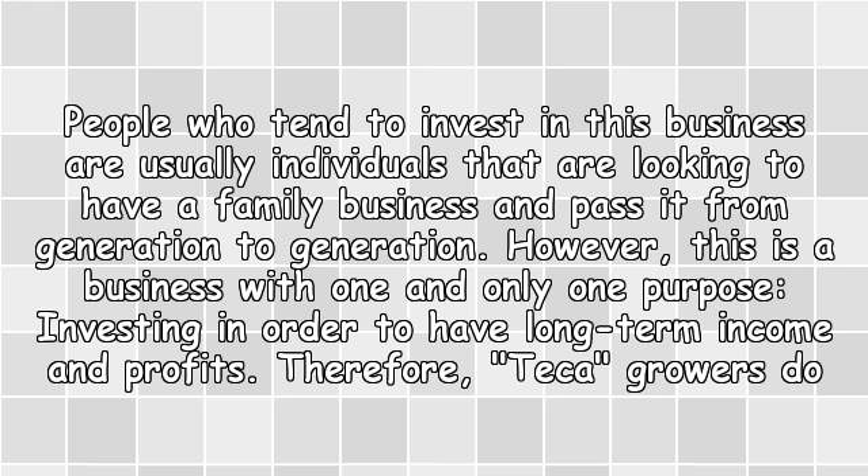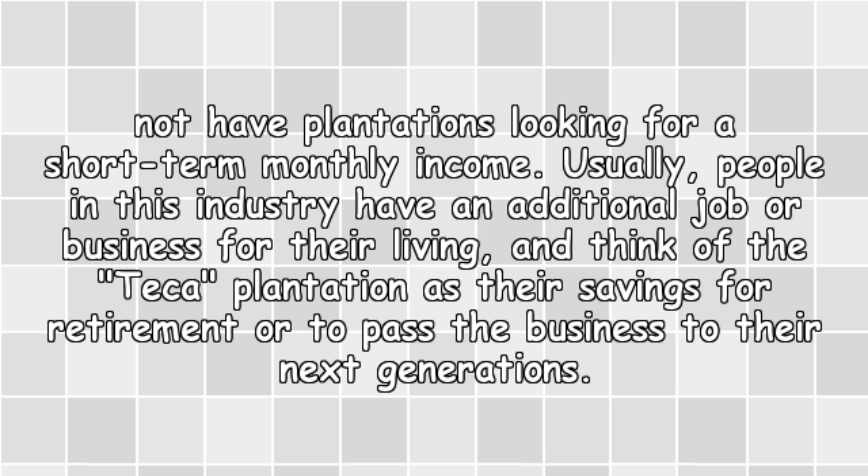However, this is a business with one and only one purpose: investing in order to have long-term income and profits. Therefore, teak growers do not have plantations looking for a short-term monthly income. Usually people in this industry have an additional job or business for their living and think of the teak plantation as their savings for retirement or to pass the business to their next generations.